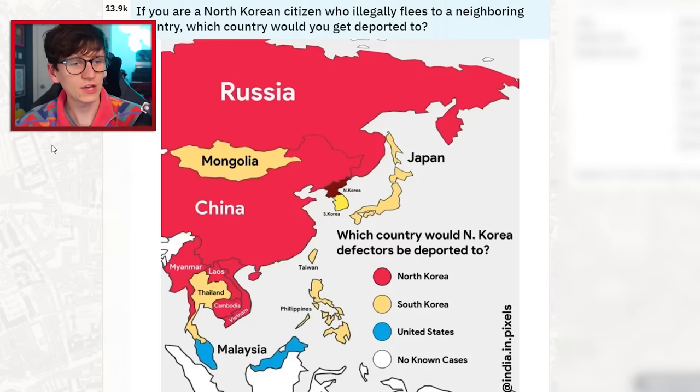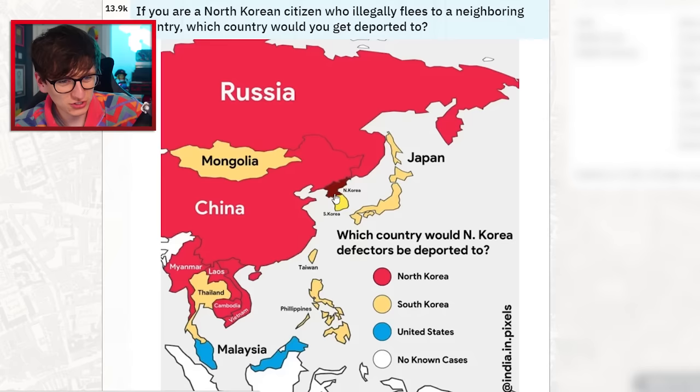If you were a North Korean citizen who illegally fled to a neighboring country, which country would you get deported to? I've been wondering this for a while, so I'm glad someone made a map. If you went from North Korea to China, you'd be deported to... I really don't understand. Very interesting map, thank you.